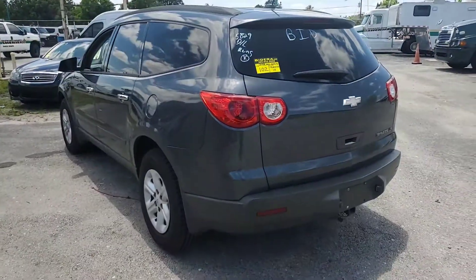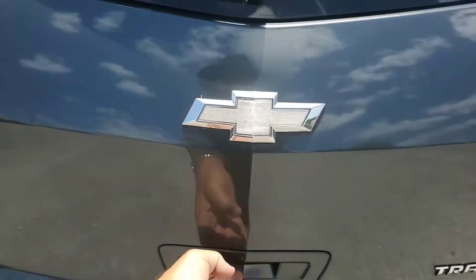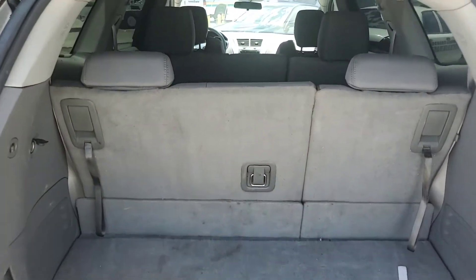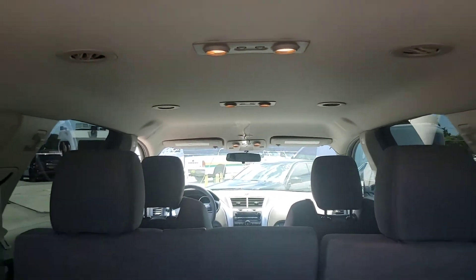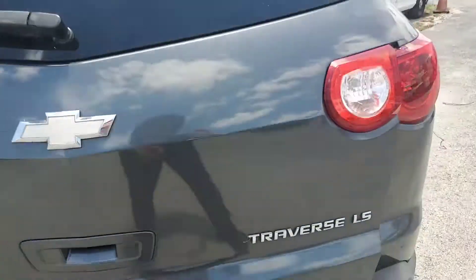It's a good looking car — SUV. That's pretty much it, good luck.